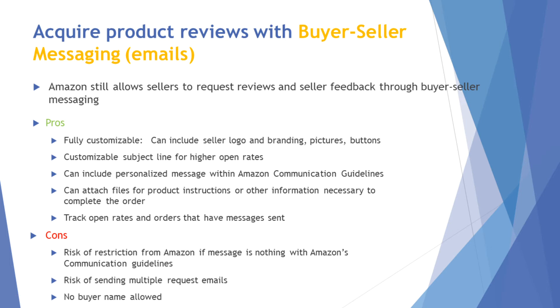You can attach files or product instructions. For example, if you're selling a treadmill or workout equipment, Amazon allows you to attach build instructions or exercise guides to your emails, which helps with branding and cuts down on negative reviews because customers who understand how to use your product will generally have a more positive experience. You can also track open rates, A/B test, and change subject lines to improve conversions.